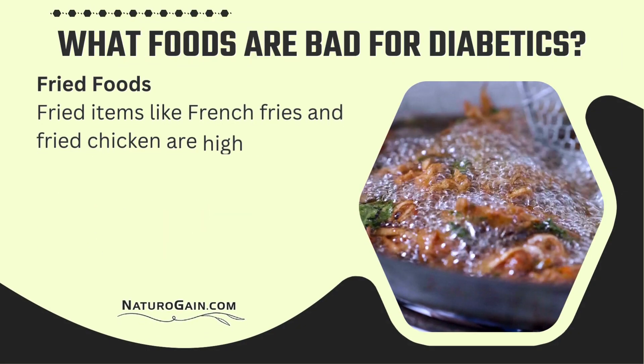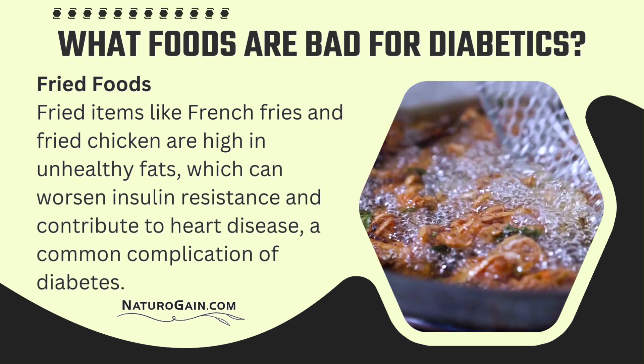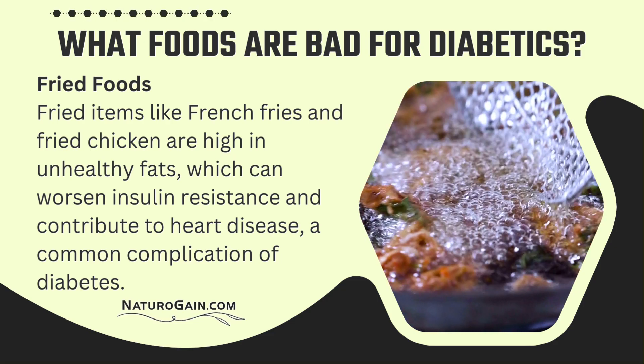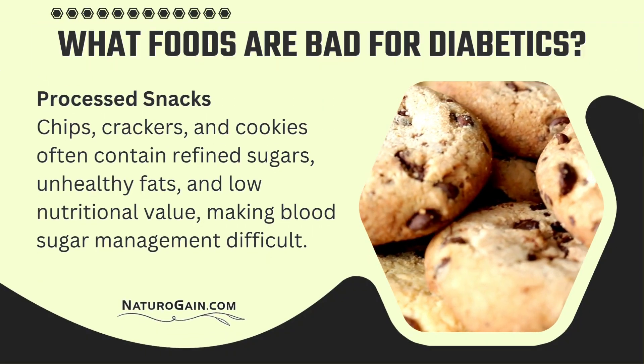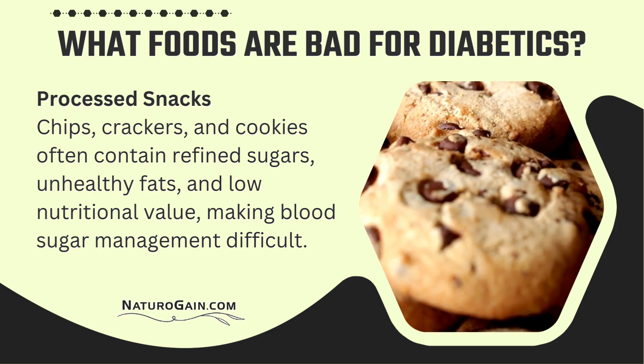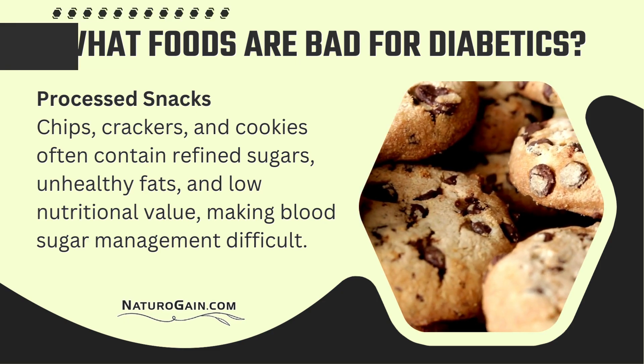Fried foods — like french fries and fried chicken — are high in unhealthy fats, which can worsen insulin resistance and contribute to heart disease, a common complication of diabetes. Processed snacks — chips, crackers, and cookies — often contain refined sugars, unhealthy fats, and low nutritional value, making blood sugar management difficult.